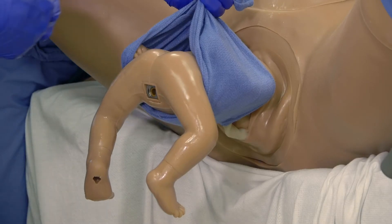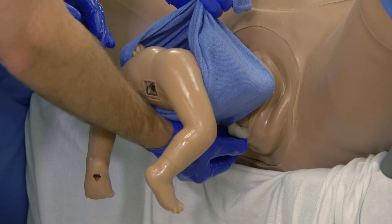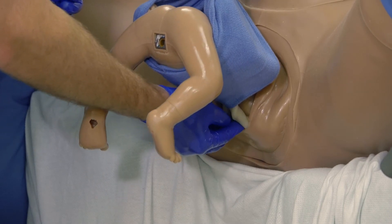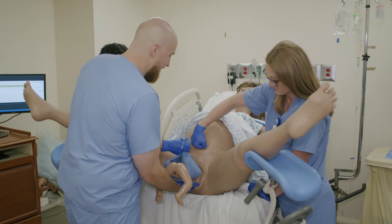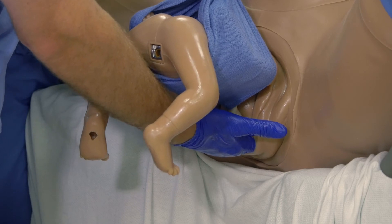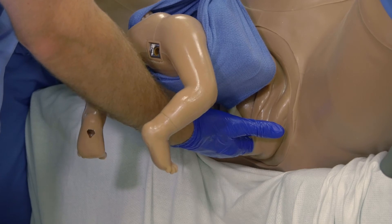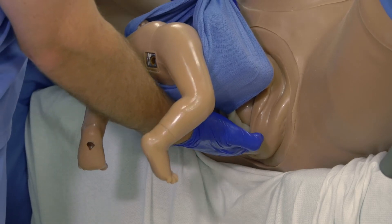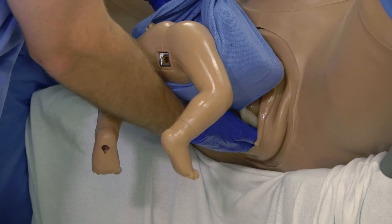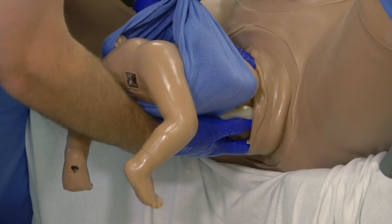For the Mauriceau-Smellie-Veit maneuver, the fetal trunk is allowed to rest along the arm of the operator's dominant hand with the legs straddling the forearm. An assistant may help elevate the fetal trunk to allow for access to the posterior aspect of the vagina. The dominant hand is inserted into the posterior vagina with the pads of the three middle fingers used to place gentle pressure along the fetal maxilla and malar eminences. In combination with pressure on the occiput from the non-dominant hand, fetal head flexion is encouraged, then gentle outward traction is used to deliver the aftercoming head.